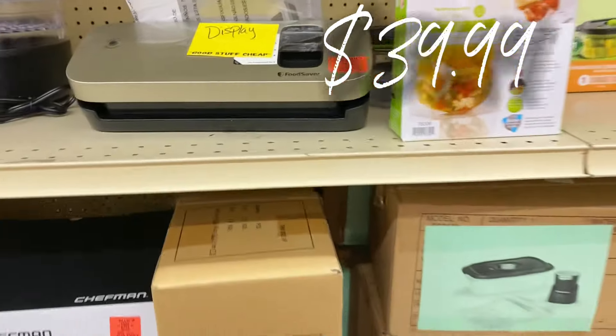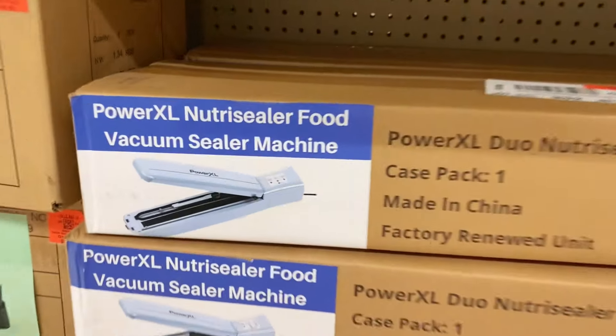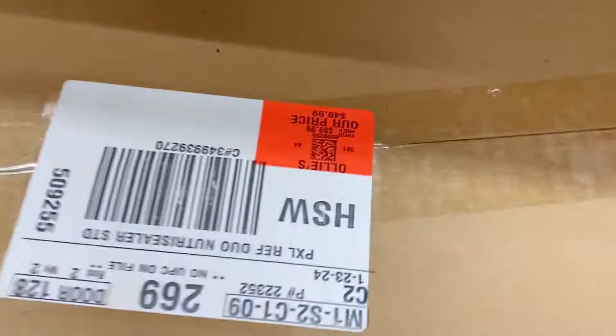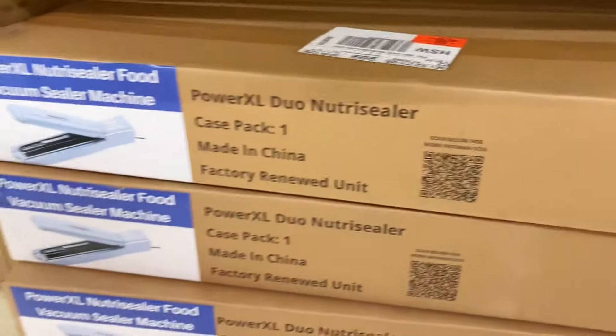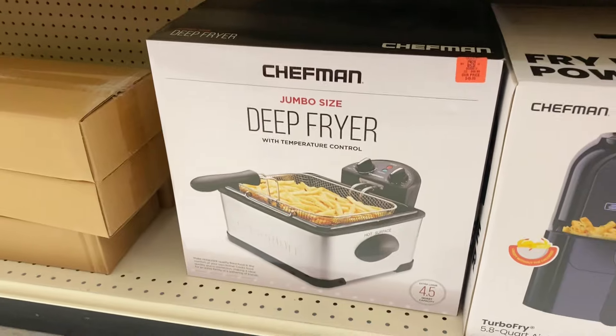Down here they have a new buyout on the PowerXL NutriSeal food vacuum sealer machine — the big one. Let's pull it out and check the price: $49.99, regularly about $90. You're saving so much on that.